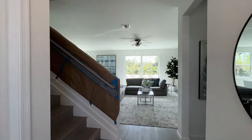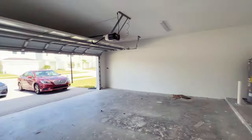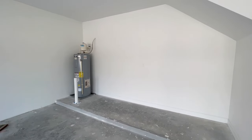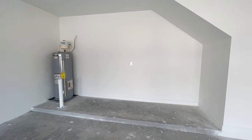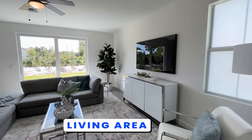When you walk in, this is your door here to the two-car garage. I like that it does have a little workspace here, so if you need a workbench or what have you, you do have a little bit of room. From there we go into the living area.